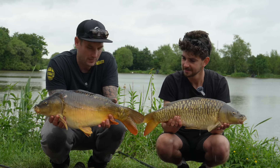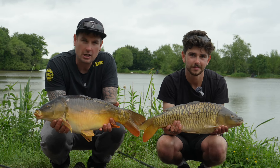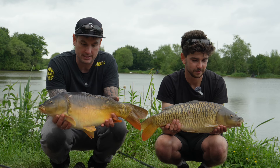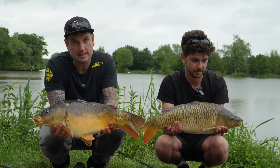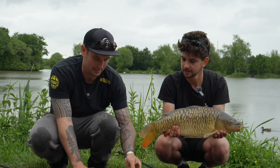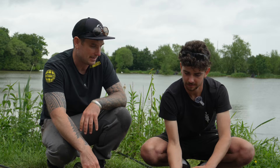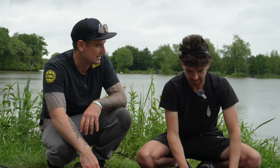I think we've got our tactics sorted now. We're going to slip these back, have some lunch, and then go for a walk around — because it's really important with these matches to get a good idea of where the pegs are going to be. That way, when we come out of the draw, we can make a wise choice as to which peg we select for the semis. We've got a long drive home so let's get packed up and get on the road.